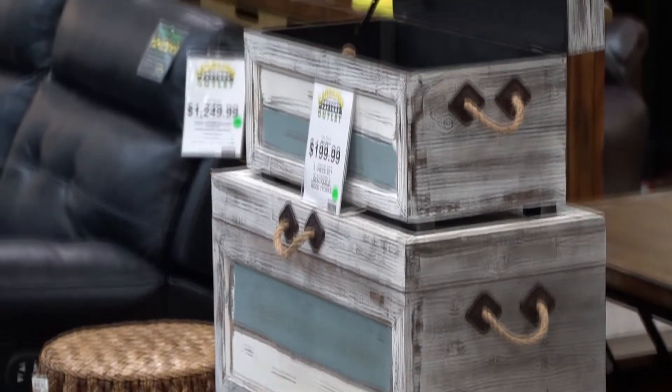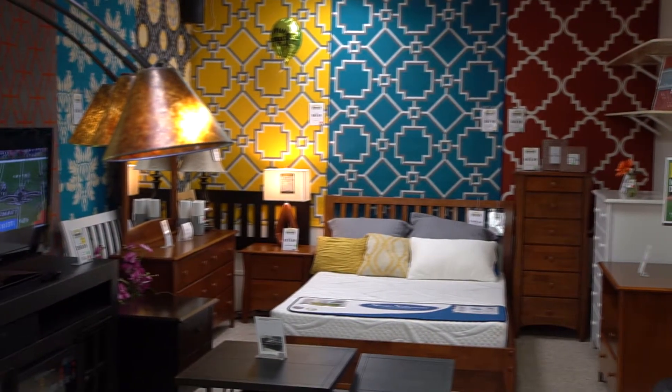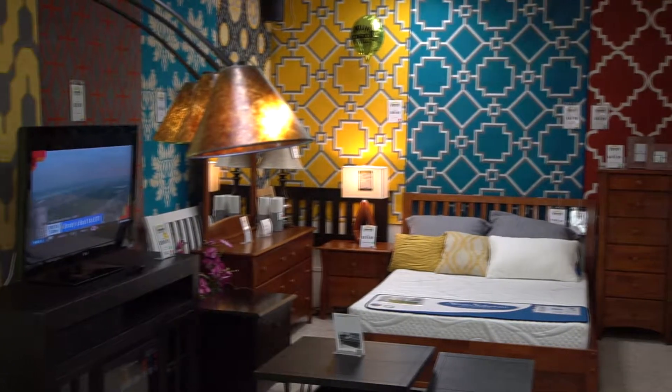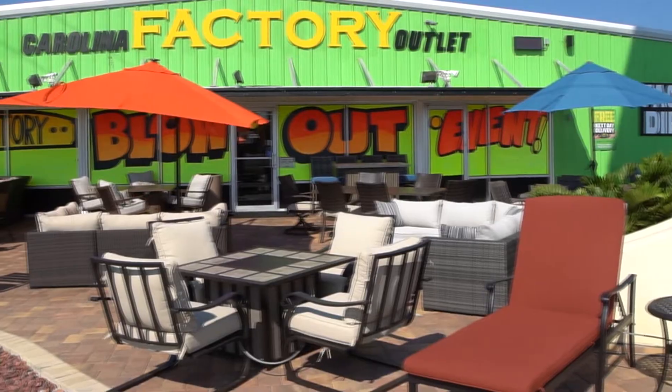World-class customer service is at the forefront of everything we do. We carry everything from cloth and leather sofas, reclining sofas, dinettes and dining room, mattresses, and a complete line of outdoor furniture.